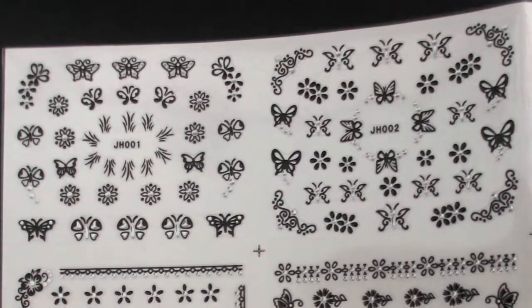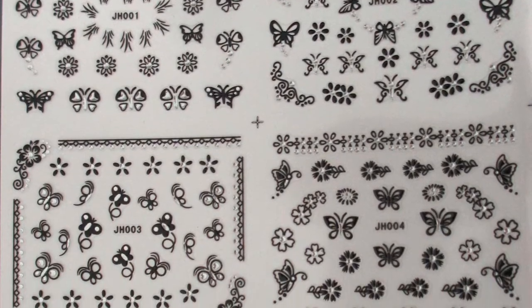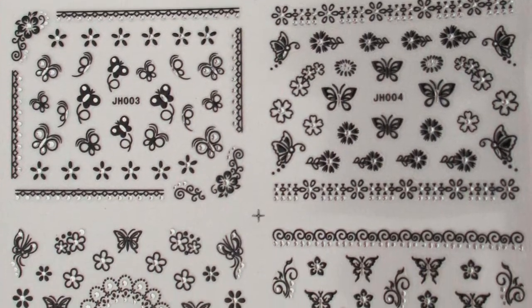They're really cute designs and they also look amazing on your nails. This is something you wouldn't really be able to do using a nail art brush — it would just be too detailed. They're really detailed and really nice.